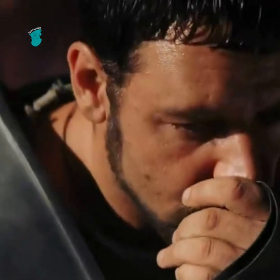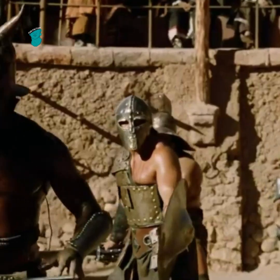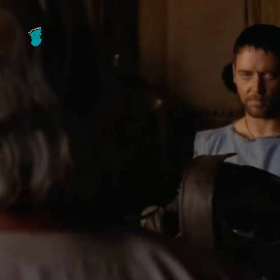Did you notice this detail in Gladiator? Maximus's breastplate tells a story all on its own. Eagle-eyed viewers may have noticed that after becoming a gladiator, Maximus's breastplate begins to change.